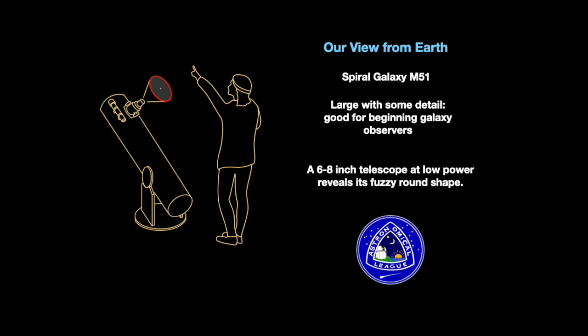As viewed from a very dark location, 10 by 50 binoculars will show a faint, small, round smudge, but a telescope six to eight inches in aperture begins to show its true nature — a spiral galaxy 31 million light years distant.